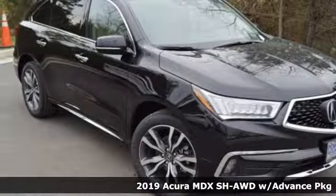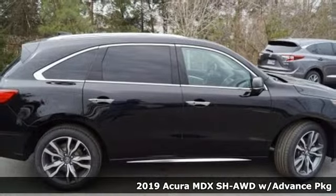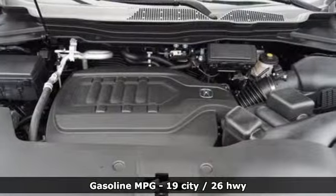Here's a new 2019 Acura MDX. Inspired by your high standards, this is one of the world's smartest SUVs. It's well equipped with the features you need.